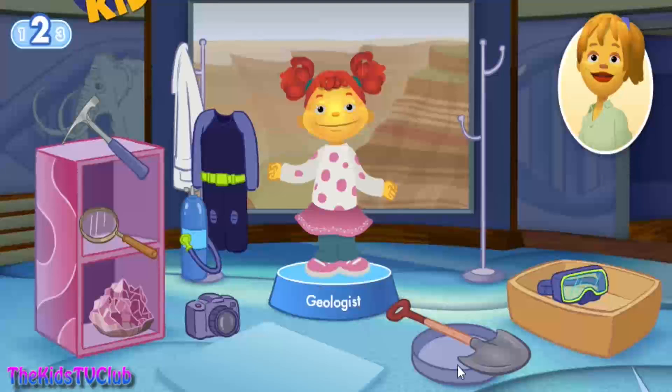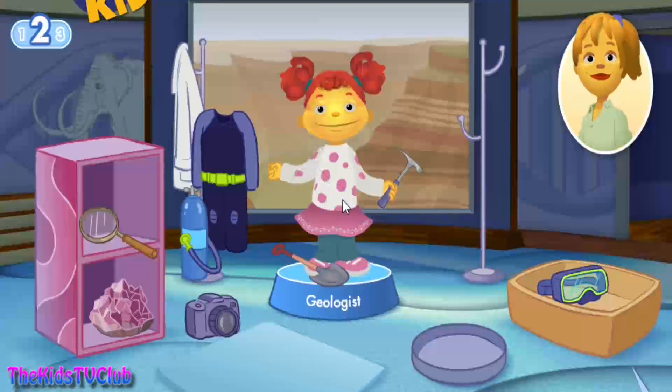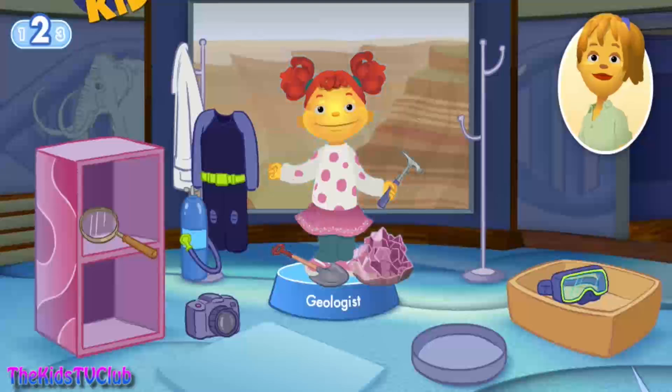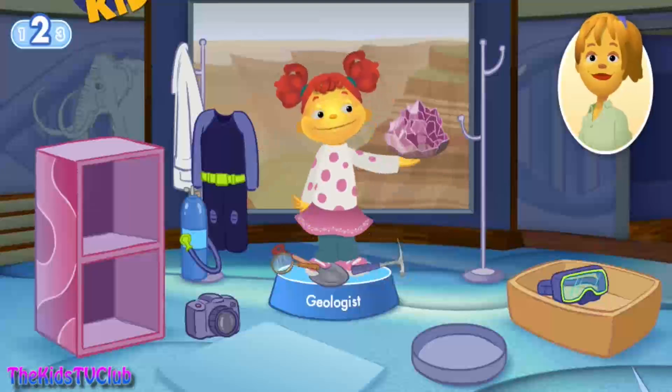What tools does Gabriela need to do her job? Use a shovel to explore what's in the ground. A rock hammer can be used to chip rocks to find stuff like gold. This gemstone was found in the ground. The magnifying glass lets you see things very closely. Great job! It's so beautiful!